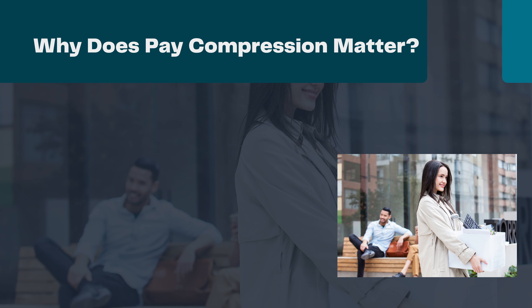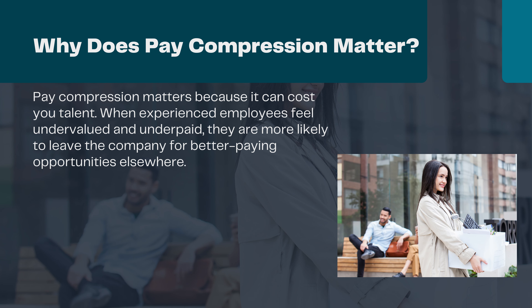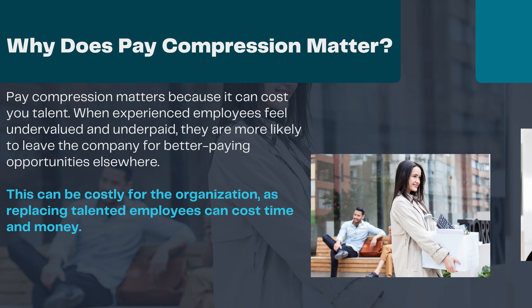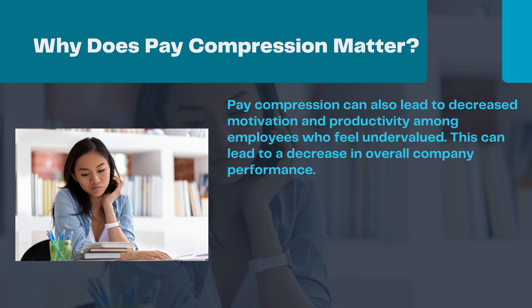Why does pay compression matter? Pay compression matters because it can cost you talent. When experienced employees feel undervalued and underpaid, they are more likely to leave the company for better paying opportunities elsewhere. This can be costly for the organization, as replacing talented employees can cost time and money. Pay compression can also lead to decreased motivation and productivity among employees who feel undervalued, which can lead to a decrease in overall company performance.